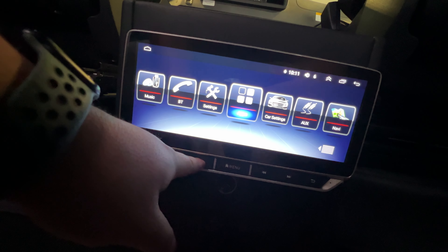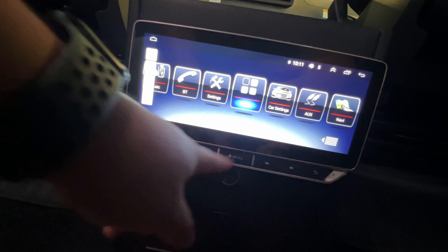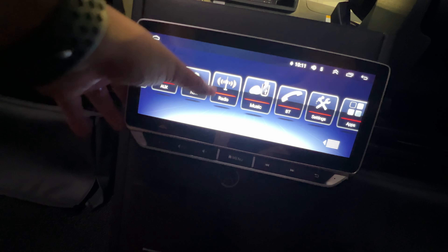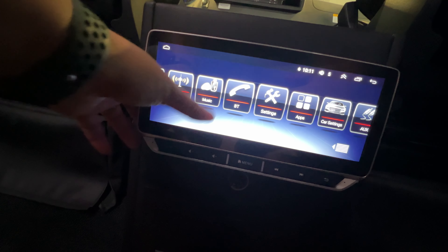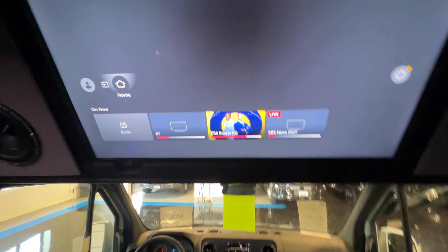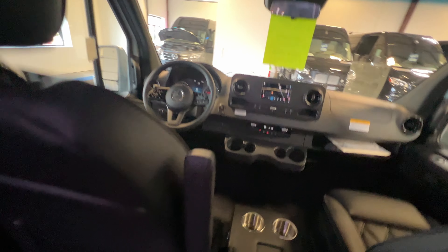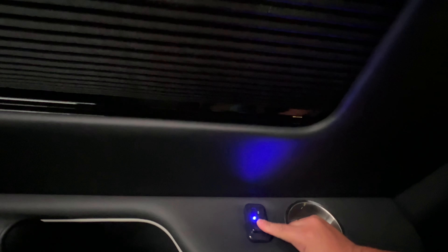It has a bunch of different options. I believe I saw Apple CarPlay — oh, there's Google too. The TV is going to be an Insignia. Little USB ports that are hidden so they don't get dirty.